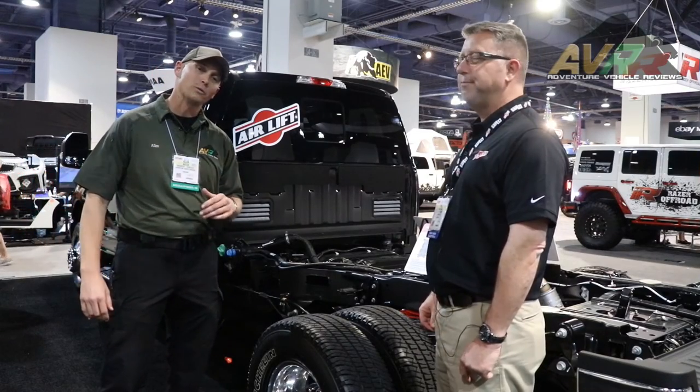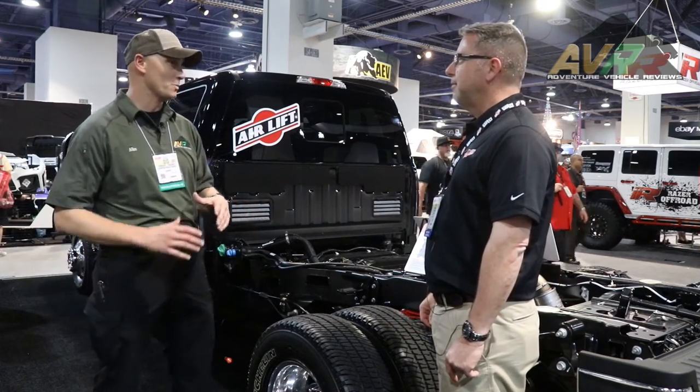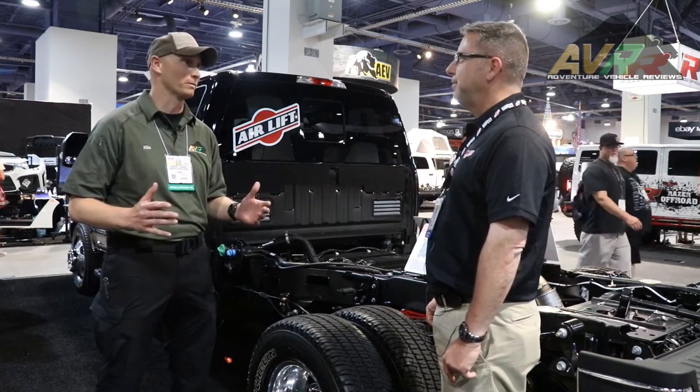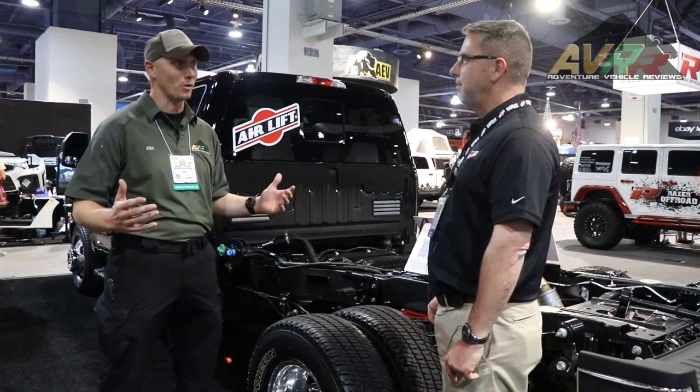Hey everyone, Alan Butler with Adventure Vehicle Reviews. I'm here with Paul Mueller with Airlift Company. Airlift makes some great suspension components for people that want to give some more stability to what they're towing or hauling.